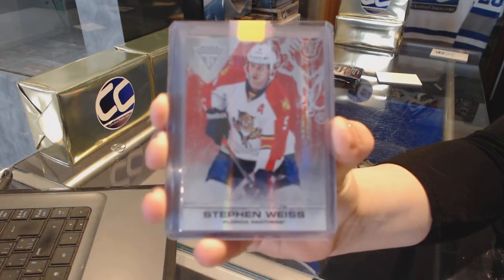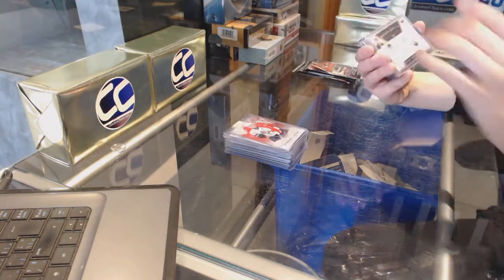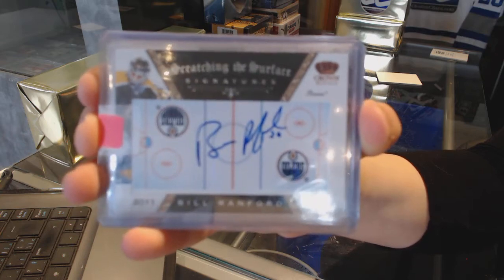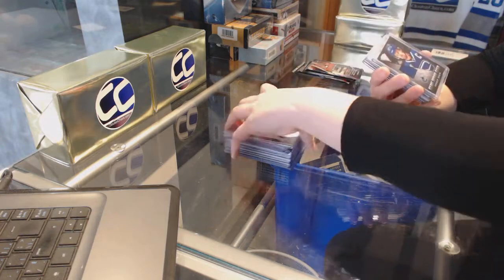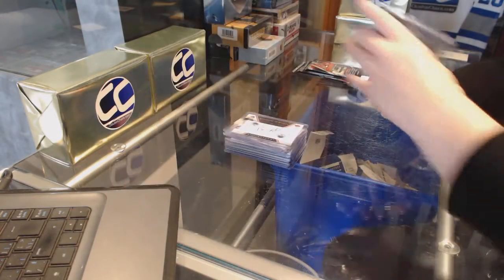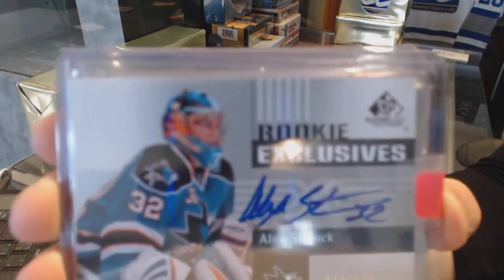That's what I had in my head, I just wasn't 100% sure — Steven Weiss. We've got a Scratching the Surface auto for the Edmonton Oilers, Bill Ranford. Game worn gear jersey for the Vancouver Canucks of Henrik Sedin. Rookie Exclusives Auto number to 100 for the San Jose Sharks, Alex Staloc.